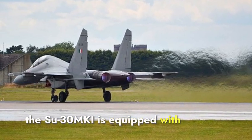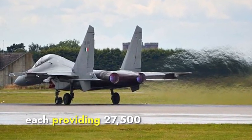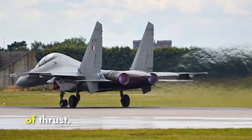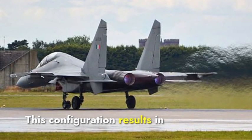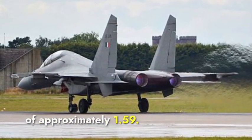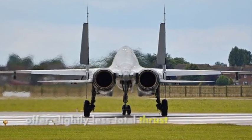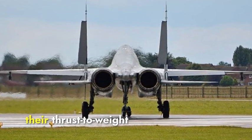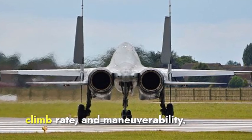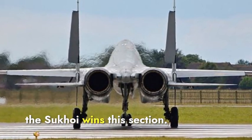The Su-30 MKI is equipped with two AL-31FP engines, each providing 27,500 pounds of thrust, totaling 55,000 pounds of thrust. This configuration results in a thrust-to-weight ratio of approximately 1.59. While the AL-31FP engines offer slightly less total thrust, their higher thrust-to-weight ratio enhances acceleration, climb rate, and maneuverability. Overall, the Su-30 MKI wins this section.